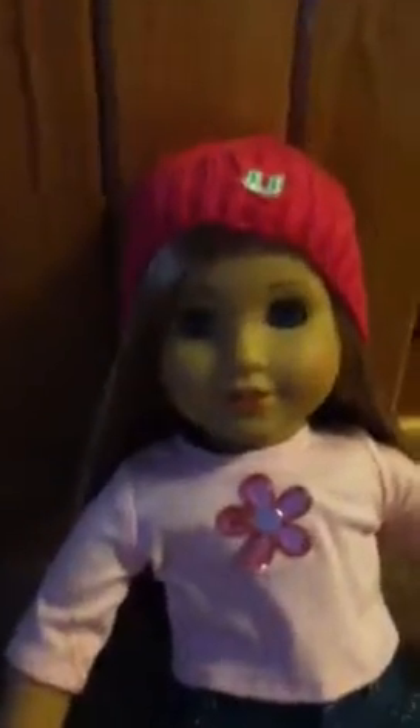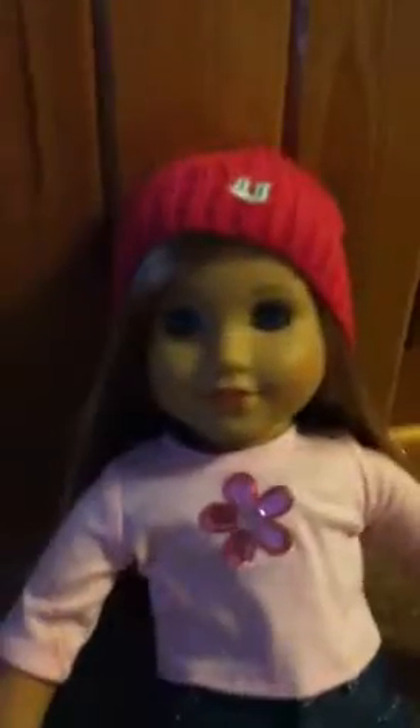Hey guys, it's McKenna and today I'm here to tell you some things I got at American Girl Place. We didn't have the time to show you guys what we got with all the craziness there, so we're just going to tell you a few of the things and maybe show them to you.